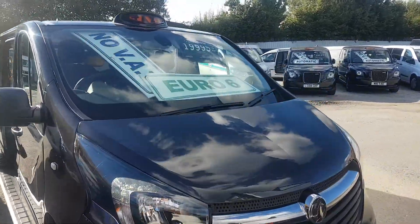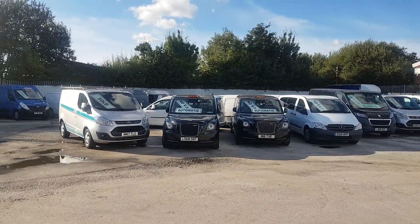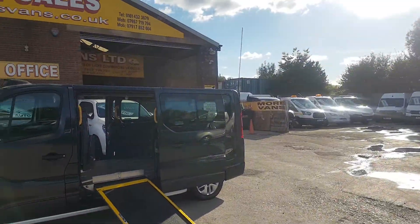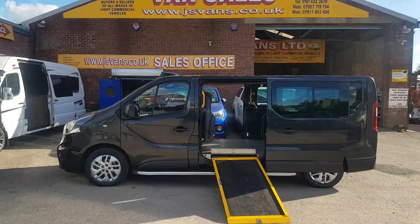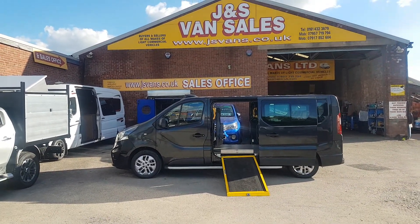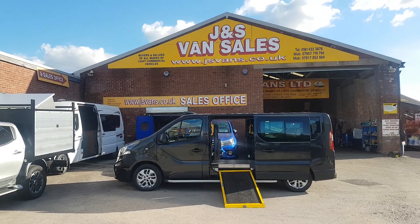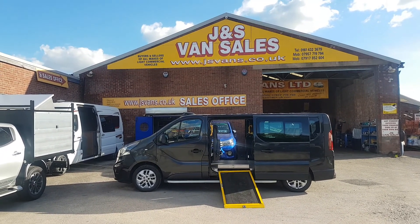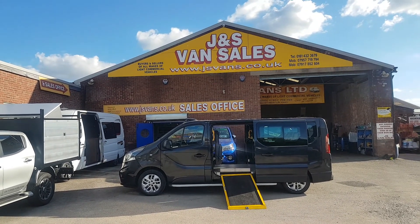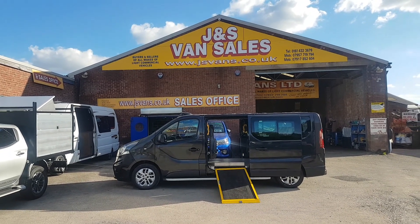Got more minibuses and taxicabs in stock. Got a couple of LEVCs — electrics there — and we've got an Ayo down there as well, and a Mercedes Vito as well. All on the website jsvans.co.uk. Stock changing daily and the website's updated daily, so keep your eye on the website. All the taxis and minibuses coming in all the time. jsvans.co.uk. Thanks for tuning in, thanks for watching the YouTube channel and hope to speak to you soon.